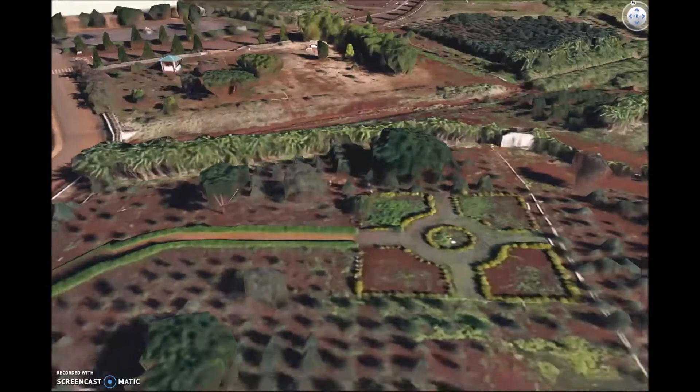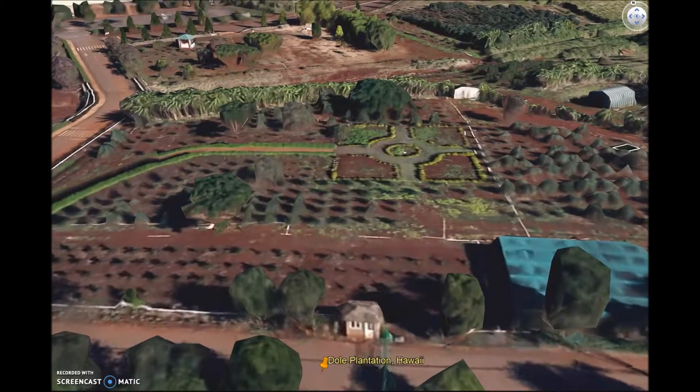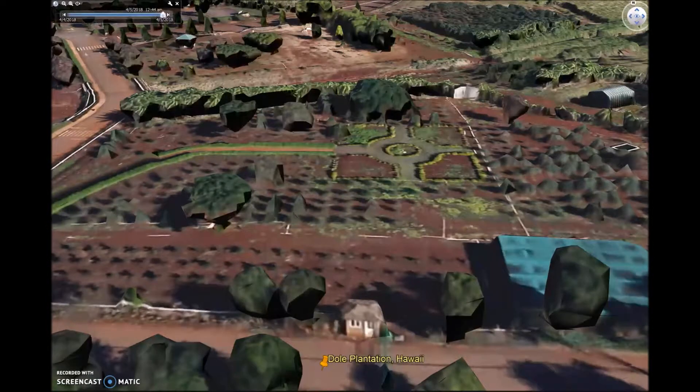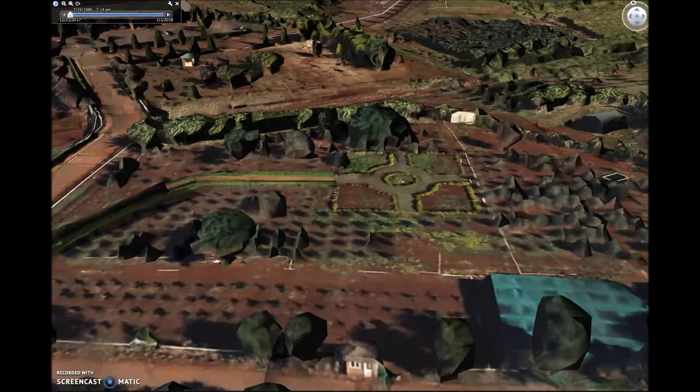This is as close as we can get to street view. This is what it looks like at night — you can't really see because there's no sun. This is what it looked like in 1984. I don't think it existed then.